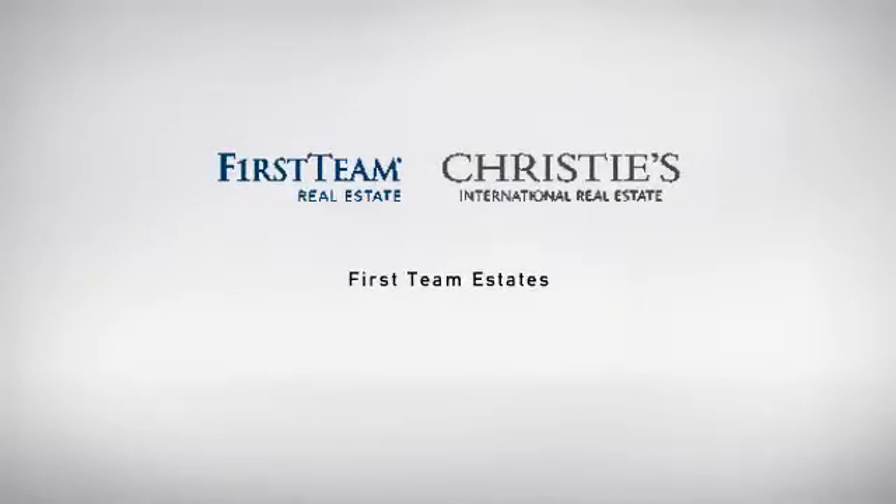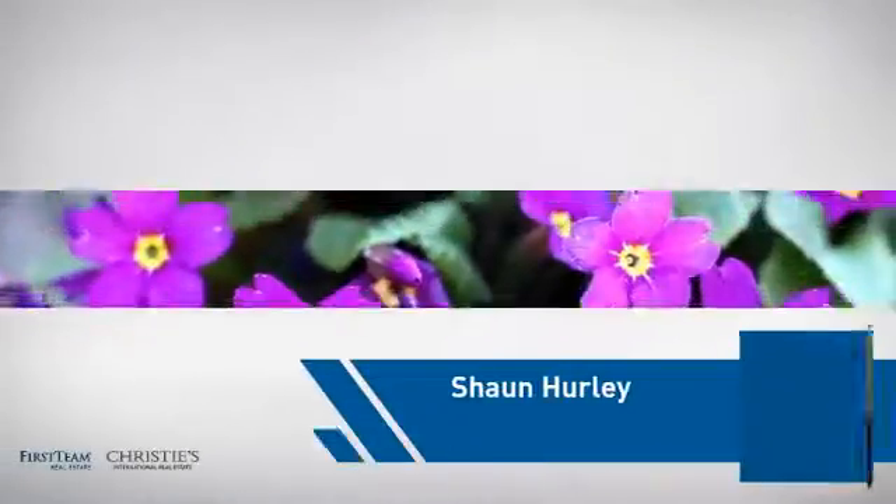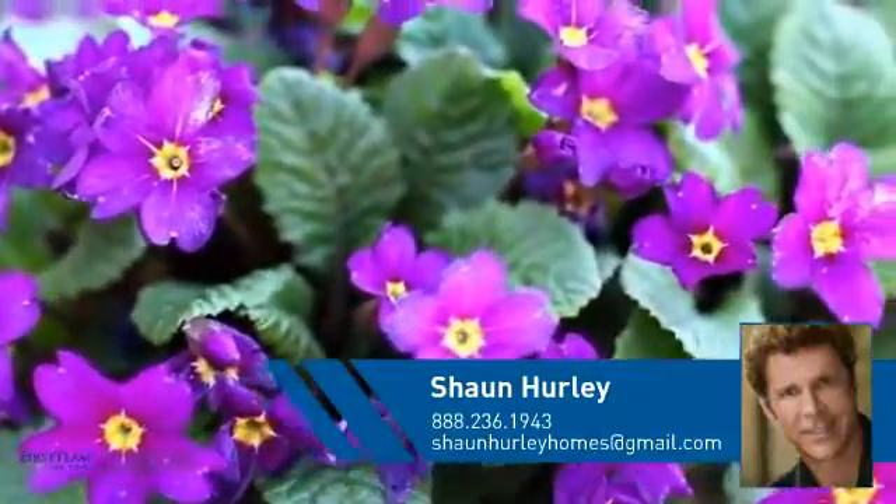At First Team Real Estate, you'll find just the right home for you. This video is brought to you by your real estate agent, Sean.